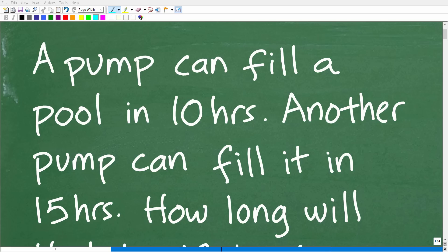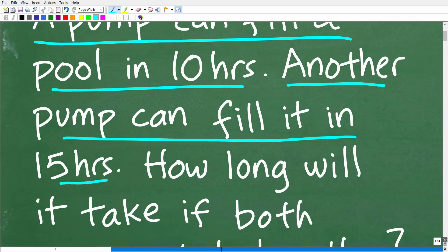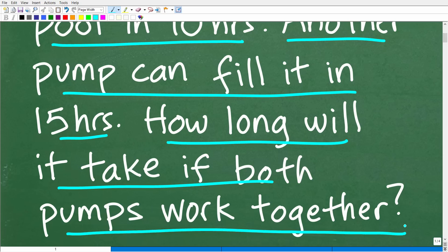If you like to solve algebra word problems, this is a perfect little challenge for you because the type of problem we're going to be doing here seems to confuse a lot of algebra students. A pump can fill a pool in 10 hours. Another pump can fill it in 15 hours. How long will it take if both pumps work together?